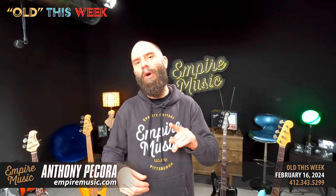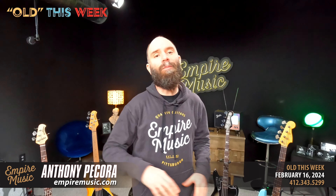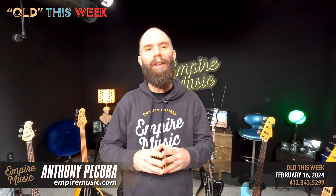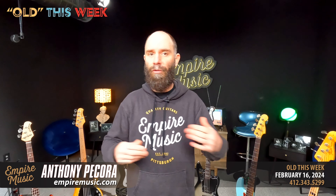As I promised about three weeks ago, we have an all-bass version of Old This Week. We've been getting so many trades — thank you to everybody taking advantage of our trade-in trade-up event. Any electric guitar $799 or above gets you 20% off your purchase, as well as maximum trade value. We generally don't do a discount with trades, but in this case we are. That's running until the end of the month.